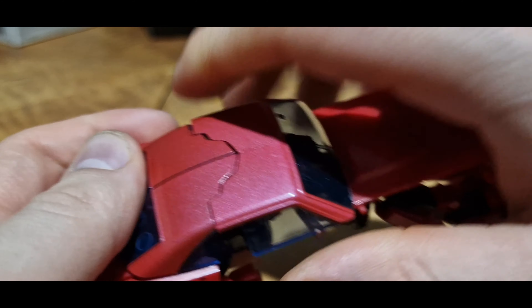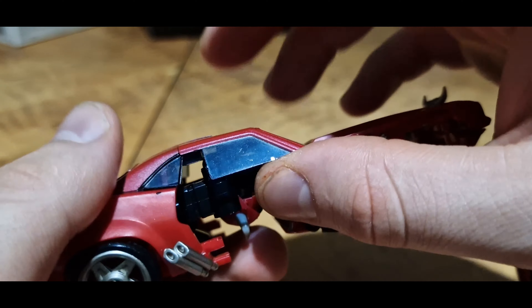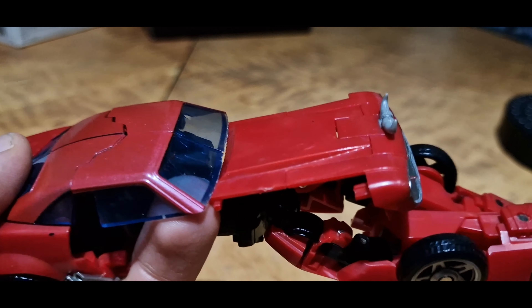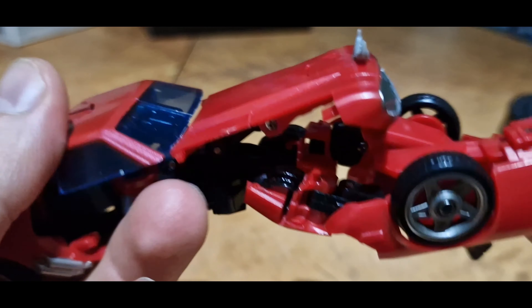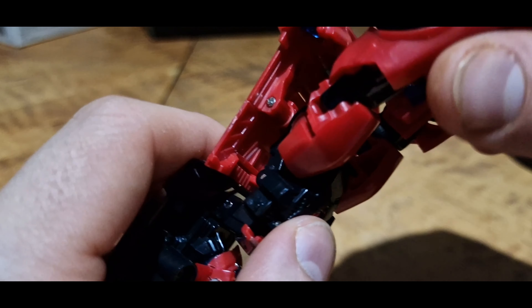Secure the clear plastic roof panel into place, which is a bit risky — I wish it was just pure red plastic with black paint on top. But whatever.